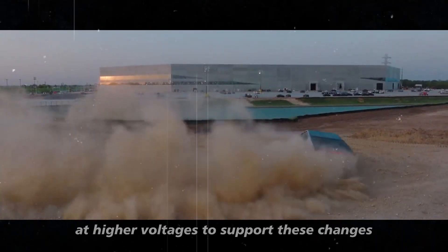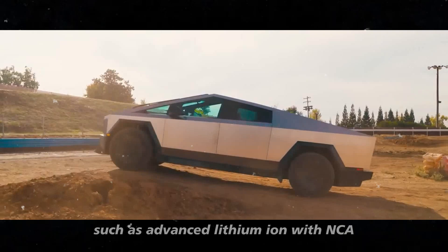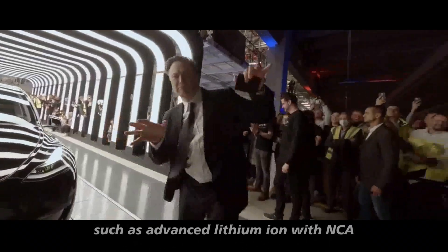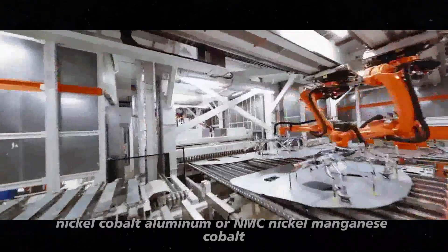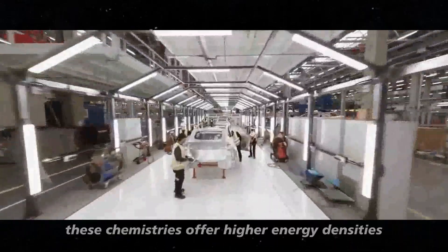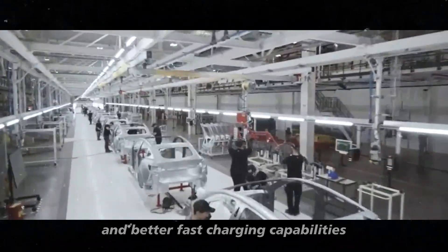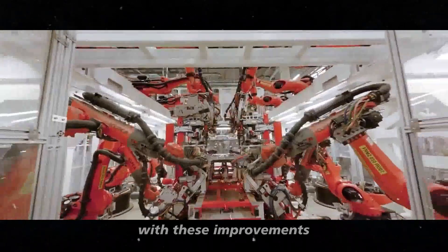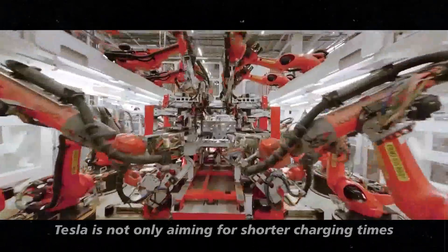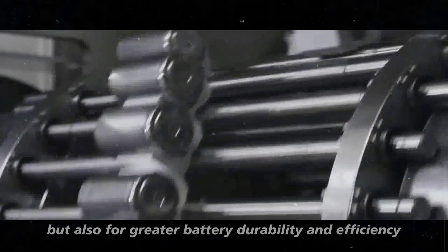To support these changes, Tesla is exploring new battery chemistries, such as advanced lithium-ion with NCA (nickel cobalt aluminum) or NMC (nickel manganese cobalt). These chemistries offer higher energy densities and better fast charging capabilities. With these improvements, Tesla is not only aiming for shorter charging times, but also for greater battery durability and efficiency.